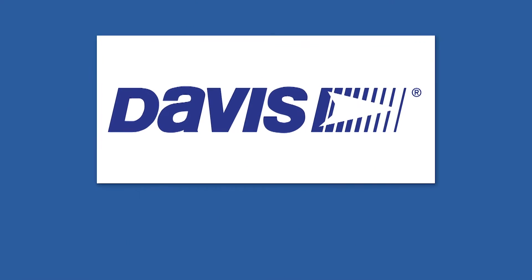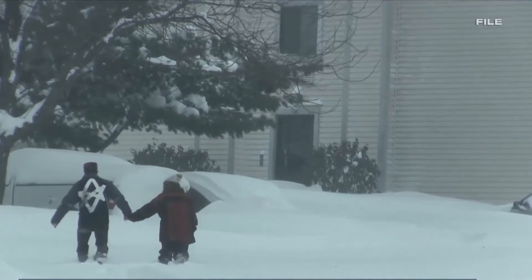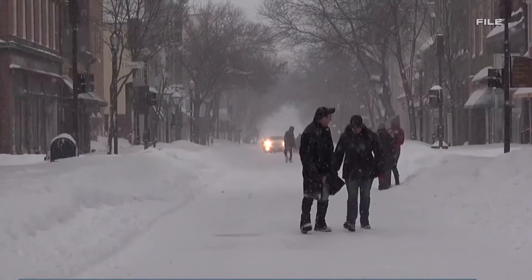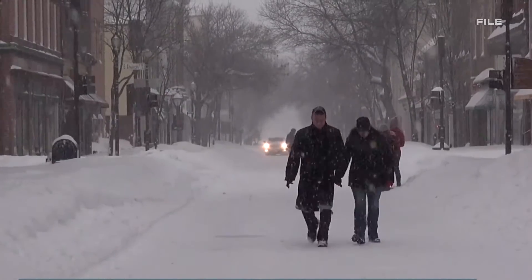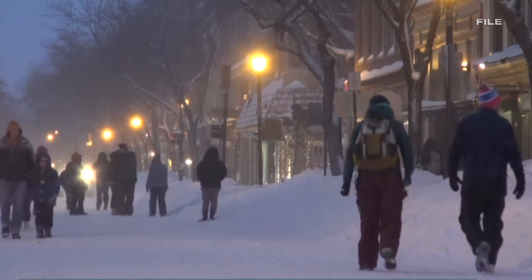Weather Nation is brought to you by Davis Instruments. Winter is here and it's more important than ever — with snowstorms, ice storms, and arctic blasts of cold air — to stay weather aware.